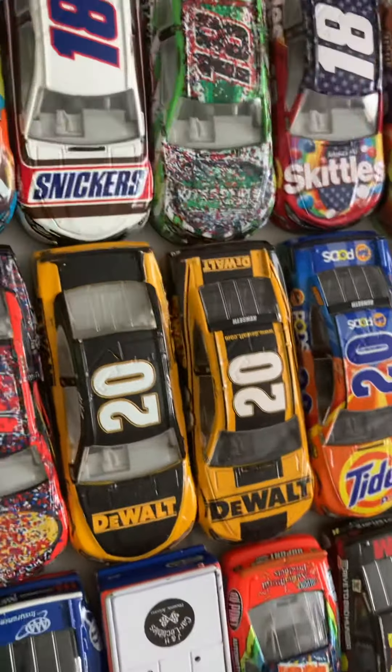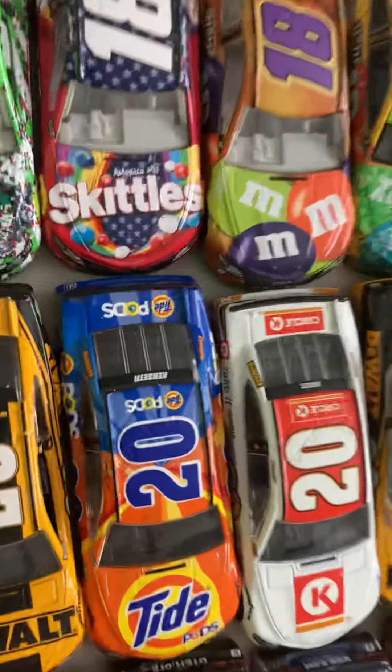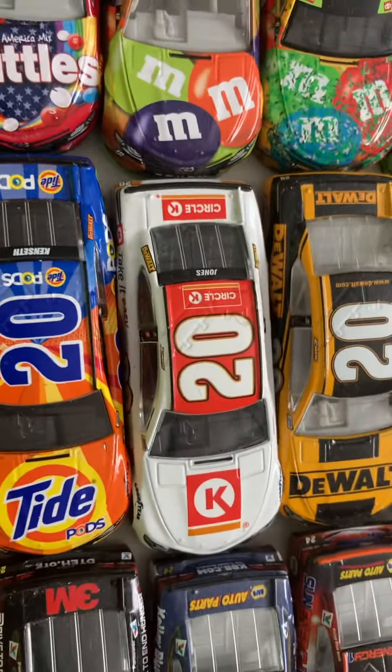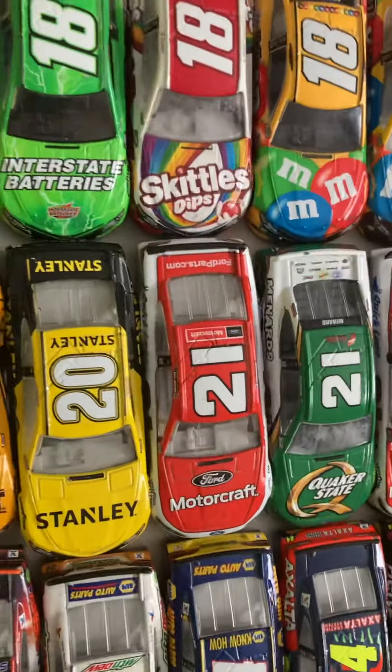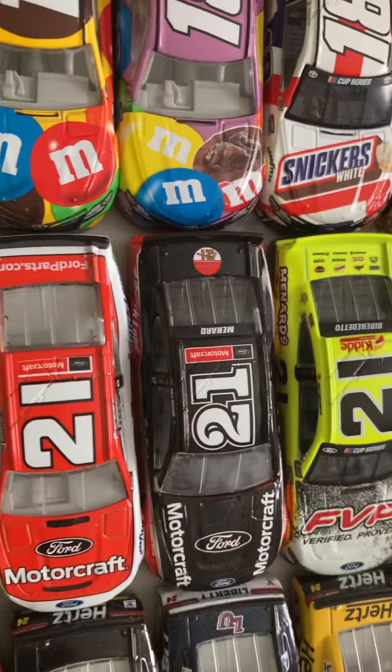Matt Kenseth's final ride race version from 2017. His DeWalt 2017. His Tide Pods from 2017. Eric Jones' 2018 Circle K car. His 2019 DeWalt and Stanley. Paul Menard's 2018 Motorcraft Quaker State. His 2019 Primary Motorcraft and throwback.